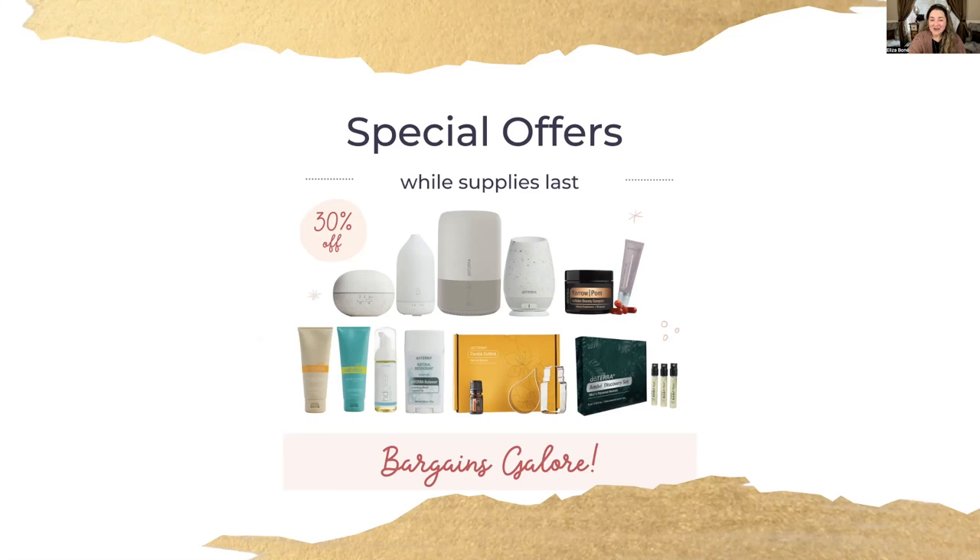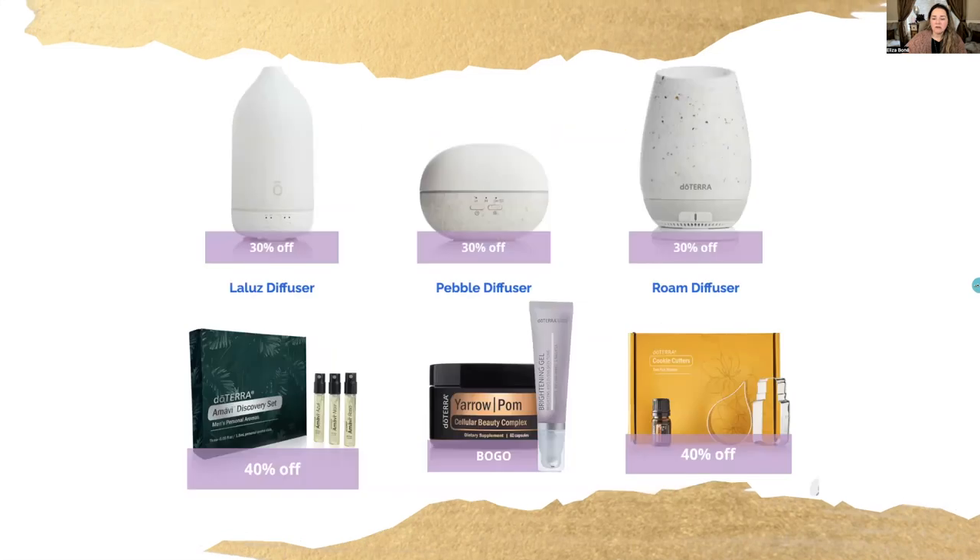I was really excited that they are currently having some special offers — they normally don't have really discounted items, but they do right now. The diffusers currently on sale are the Lulose, the Pebble, and the Roam — the Roam you can charge and then take off the base and place wherever you don't have an outlet. The Pebble is one of our smallest diffusers and can be programmed up to 10 hours. And of course we have the Glass Lulose right behind me — one of my favorite diffusers. Maybe you need a second diffuser, want to give one as a gift, or have one in your child's room — this is the time to take advantage of the diffuser sale.